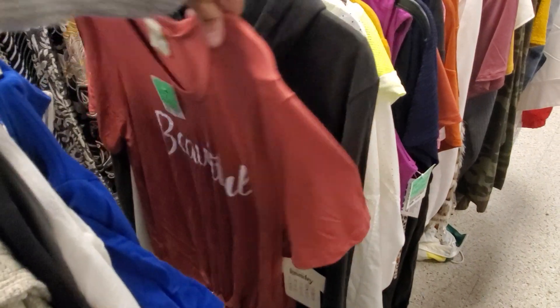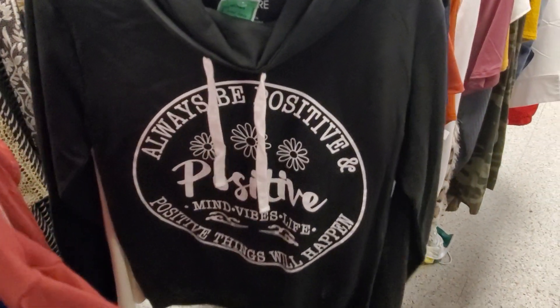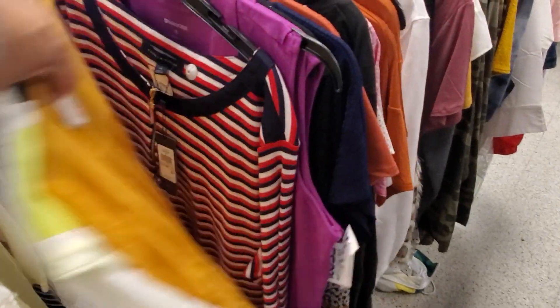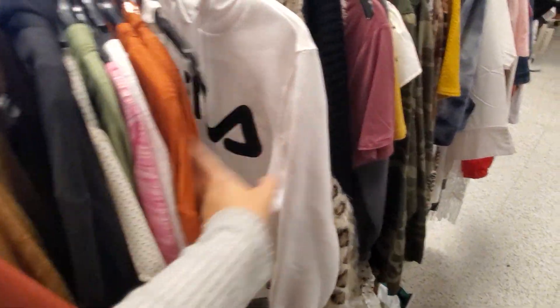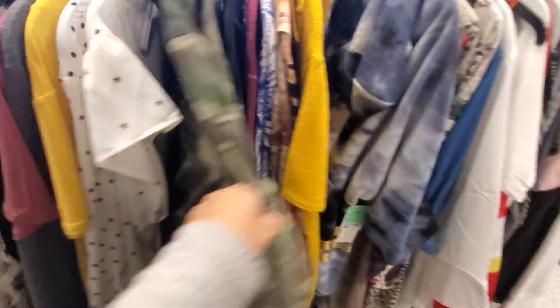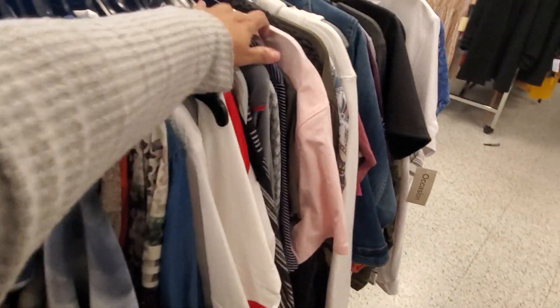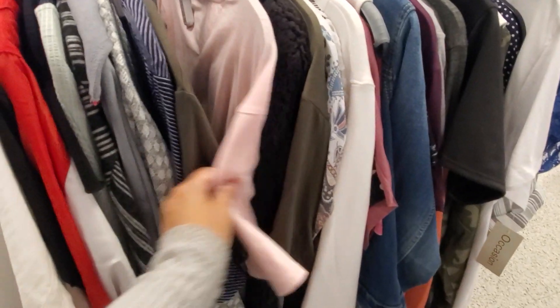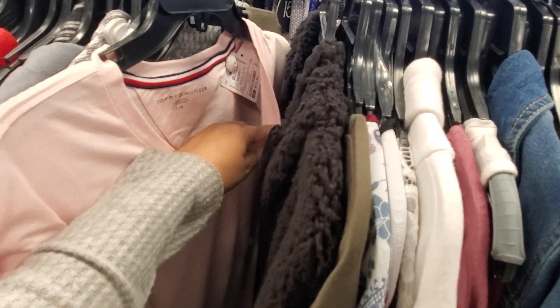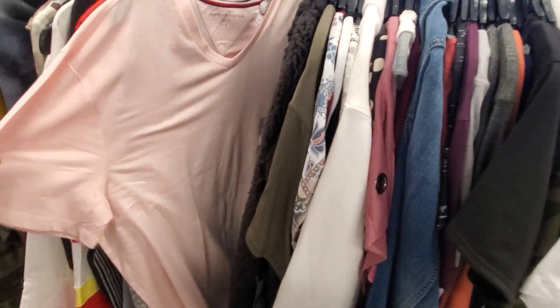Nike. 'Stay Positive' — I think we've seen this one. Fila — we've got like a camo jacket. Just a plain Tommy pink tee and this one is going to be $14.